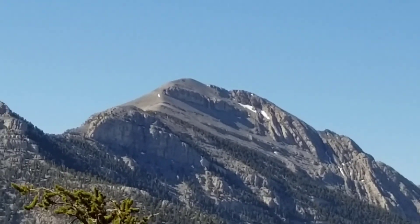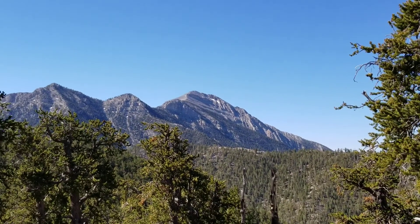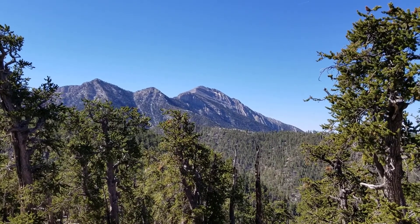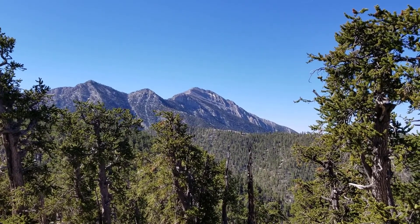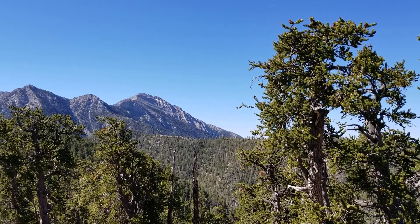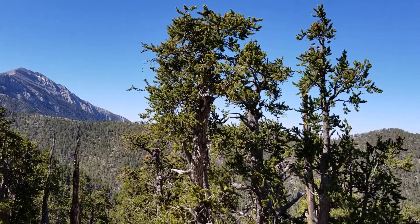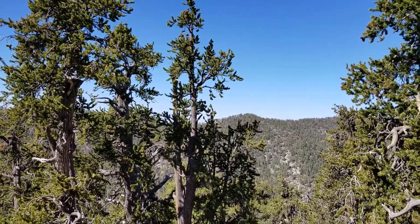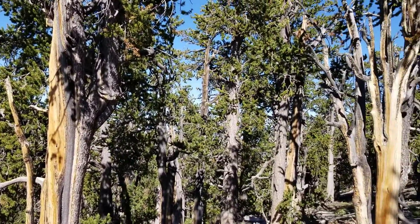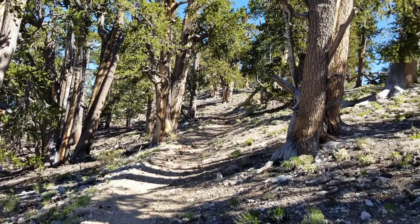It looks like the snow is pretty much off the trail at this point. Although there's probably one snow field that you have to slog through that lasts sometimes till July, on the edge of a big drop-off. But we're not going to hit that on this trail. We're continuing up the Bonanza Trail — what a beautiful trail this is.